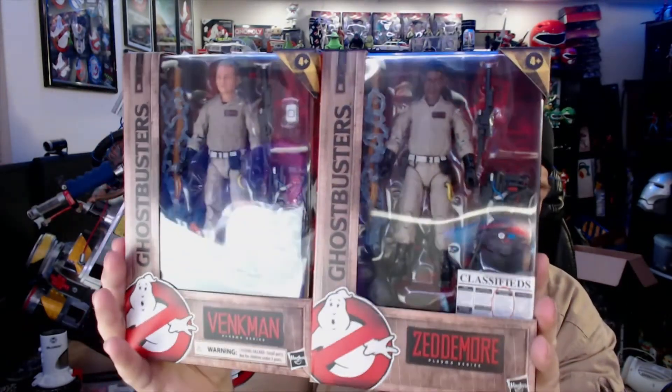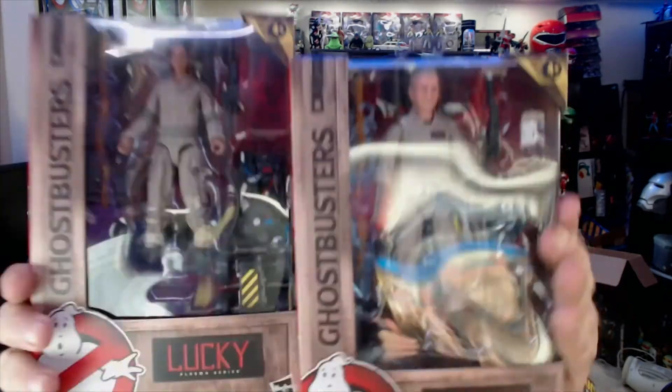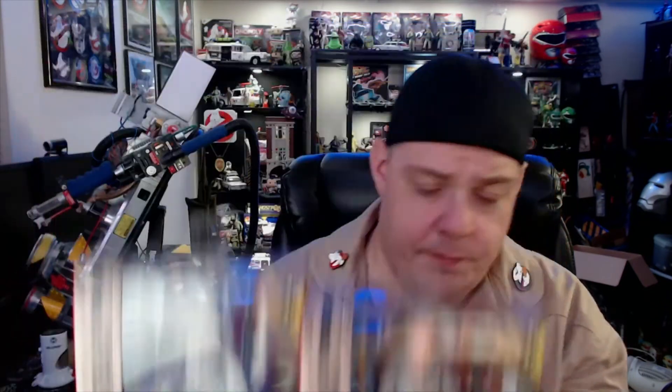Peter and Winston's have the regular particle stream; they've got their packs right there. Let's take a quick look at the packs between the kids' pack and the adults' pack — they're pretty much the same packs, of course with different cyclotron lights on there. It's going to be interesting to compare them with their originals. I'm going to be making videos — this is just a quick view of the four figures I got my hands on. I will be hunting for Ray and Podcast, because I definitely want to do the build-a-figure.